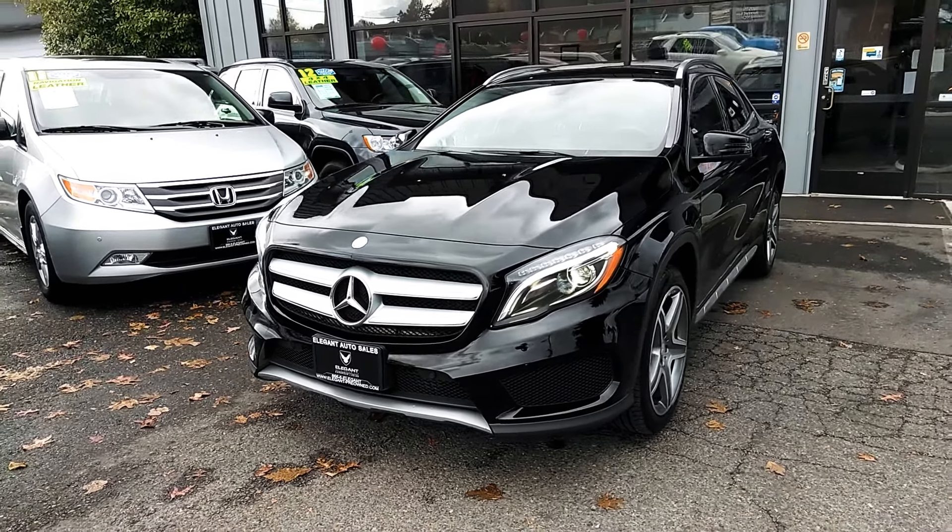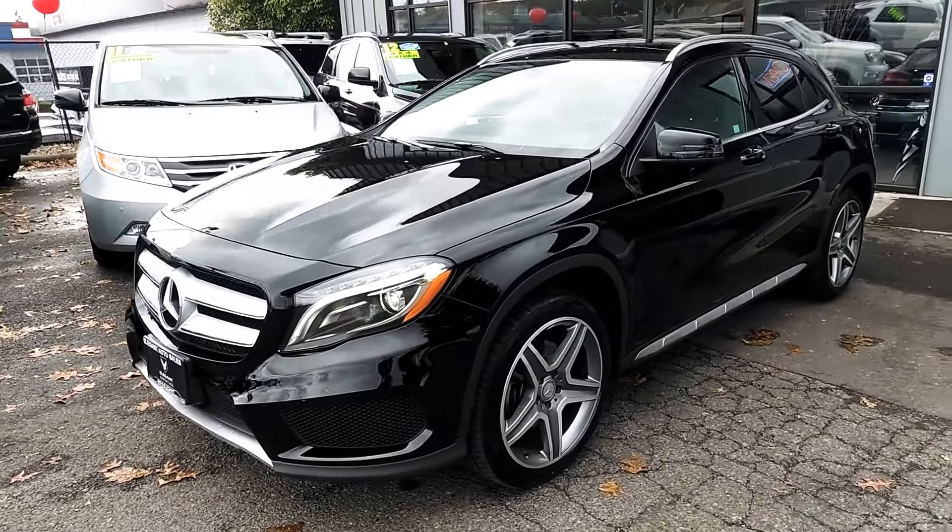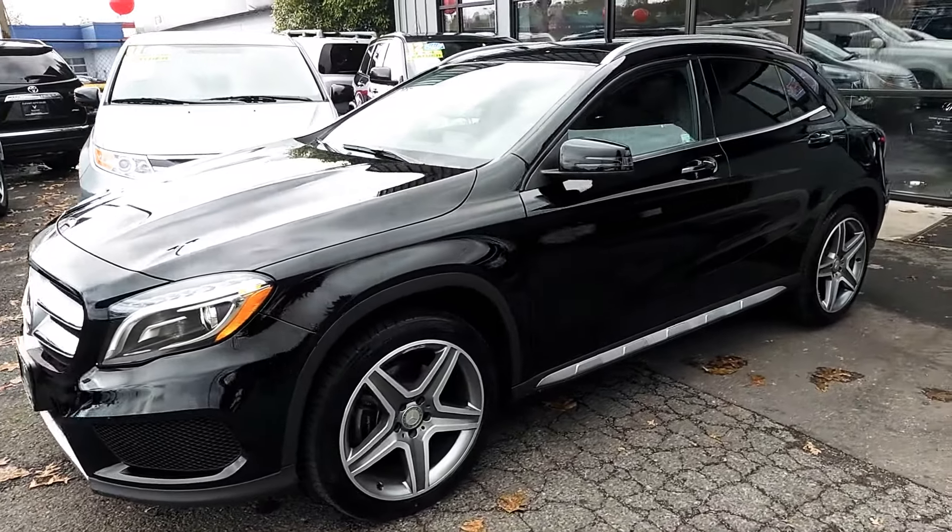Good afternoon. Frazier here with Elegant Auto Sales. Today I'm going to be doing a walk around of this 2015 Mercedes GLA 250.